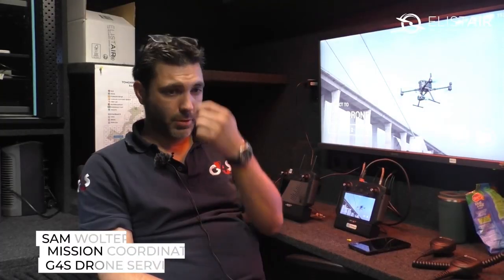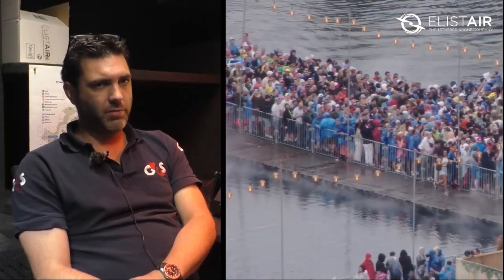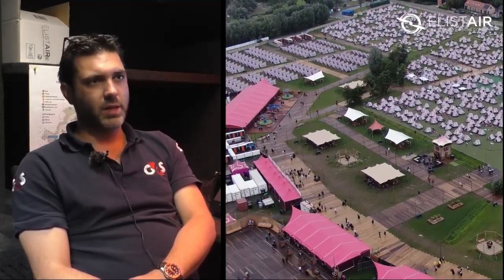I'm Sam Wolters, an employee of G4S Drone Services. We are working today at the main festival in Belgium and we are operating for the organization to do drone surveillance at the festival.